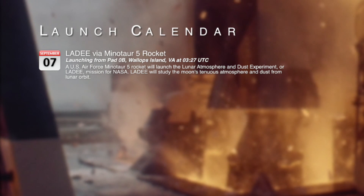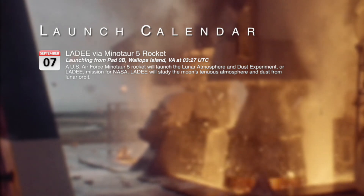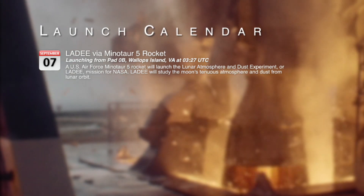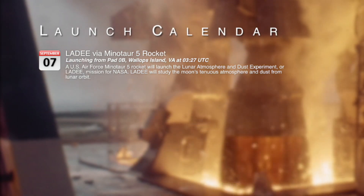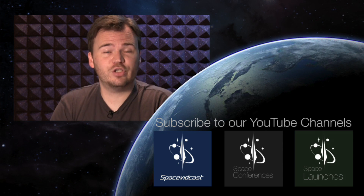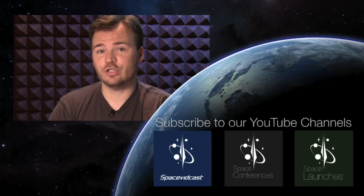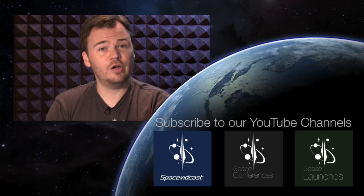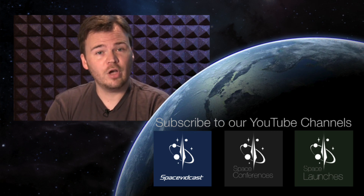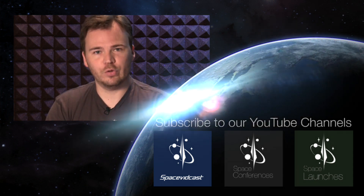Speaking of launches, here's a list of what's coming up this week. Don't forget to subscribe to the Spacevidcast channel — those numbers certainly help us — as well as our Space Conferences and our new upcoming Space Launches channel. Space Conferences is where you can get all your space conference content from ISDC to New Space, and Space Launches is where you'll get Space Shuttle launches from STS-1 all the way through the end of the program, as well as rocket launches and live coverage of future launches.